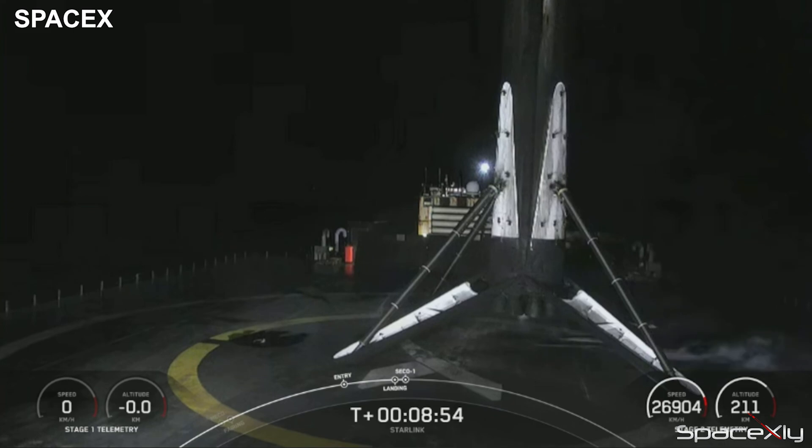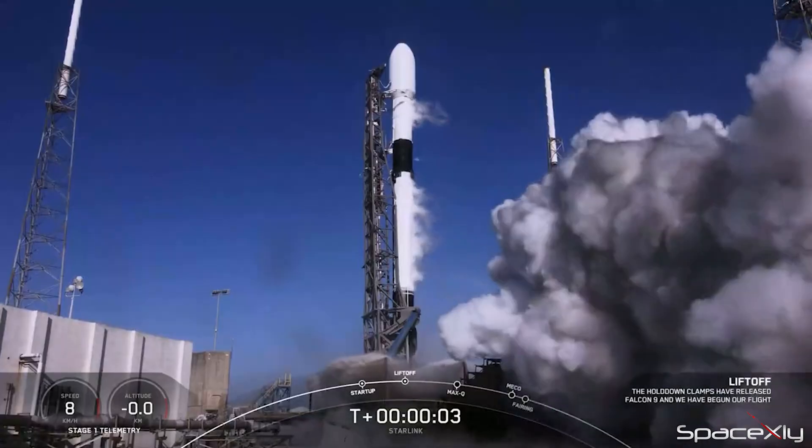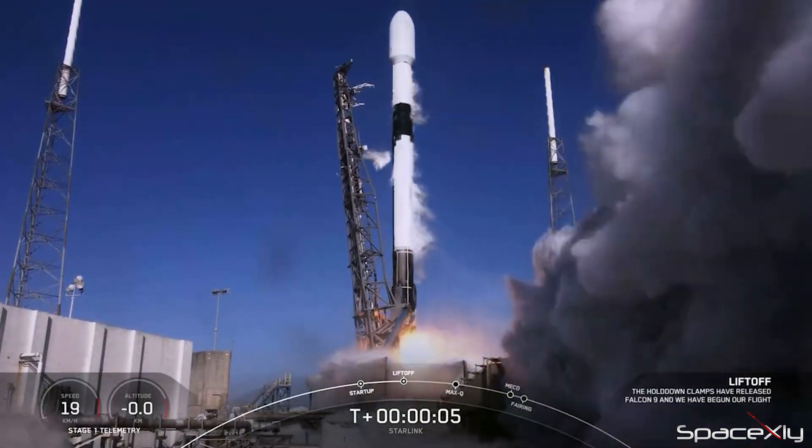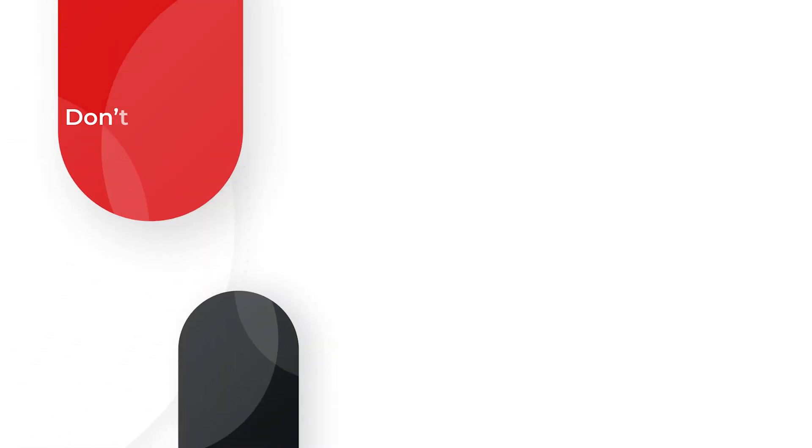We still have two more Starlink missions scheduled for January. If SpaceX continues this impressive launch cadence, 100 launches this year is achievable. That's it for now — thank you for watching till the end.